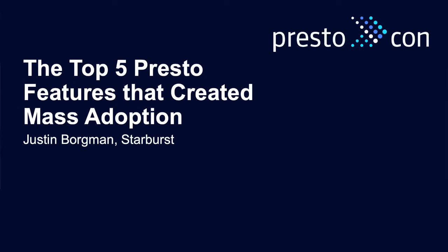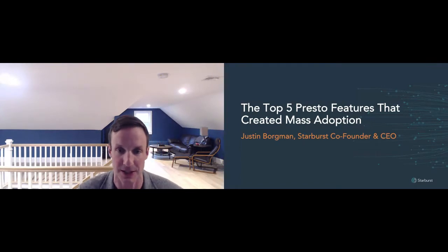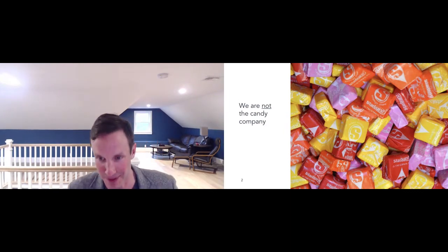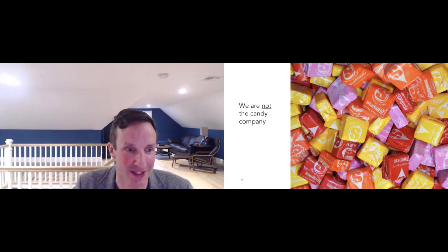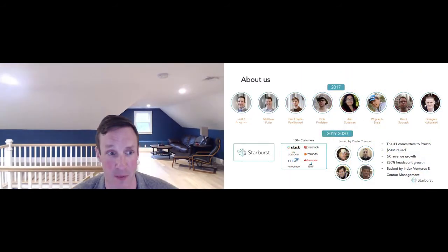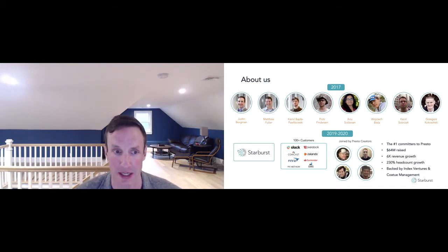I'm founder and CEO of Starburst. I only have five minutes, so I'm going to talk fast, but I'm going to talk about the top five Presto features that created mass adoption. And before I dive in, I want to clear up some confusion in the community — we are not the candy company. I know that's going to disappoint many of you, but that is the truth. We are, of course, the Presto company.